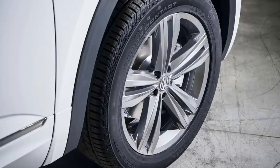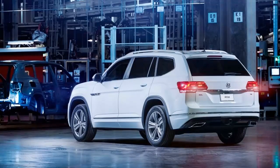Volkswagen is dressing up the 2018 Atlas with its ubiquitous R-Line trim, which adds interior and exterior upgrades over the more basic models. The features include 20-inch aluminum alloy wheels, snazzier bumpers, side skirts, and R-Line badges.